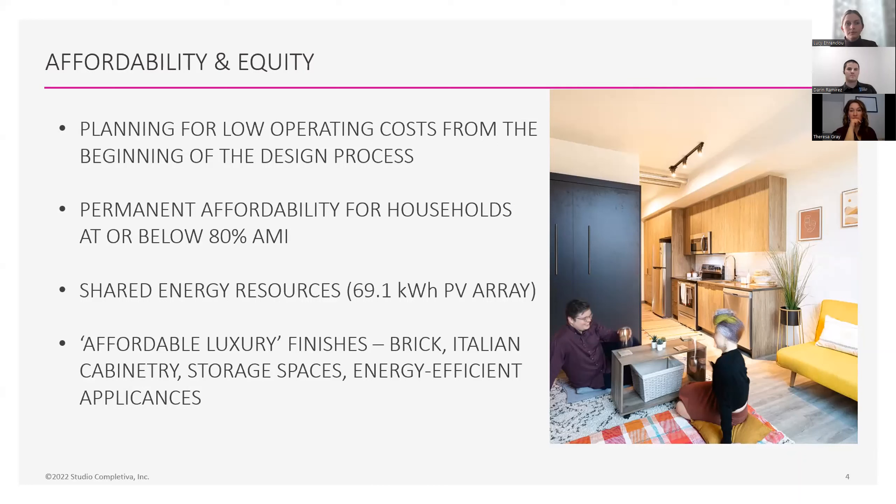We also extended that quality to some of the interiors. All the millwork in the project is by an Italian manufacturer, which makes it a little nicer, a little higher end, a little better operating, and therefore a little longer lasting. We also know that when you invest in some higher quality materials or higher quality fixtures in a project, people take better care of them and they last longer that way as well. And with energy-efficient appliances, residents can kind of see how they're saving energy and how hard-working the building is on its own.